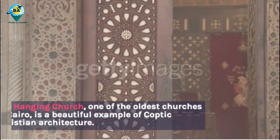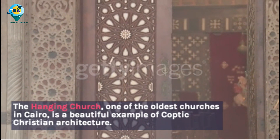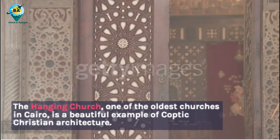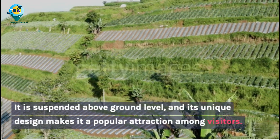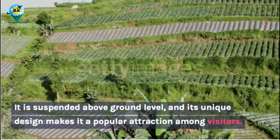The Hanging Church, one of the oldest churches in Cairo, is a beautiful example of Coptic Christian architecture. It is suspended above ground level, and its unique design makes it a popular attraction among visitors.